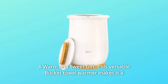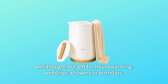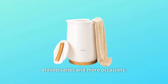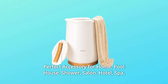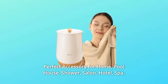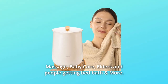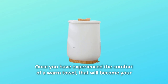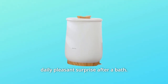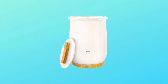Number five: a warm and sweet gift. This versatile bucket towel warmer makes it a well-thought-out gift for housewarming, weddings, showers, birthdays, anniversaries, and more occasions. It's a perfect accessory for home, pool house, shower, salon, hotel, spa, massage, baby care, elders, and people getting bed baths. Once you have experienced the comfort of a warm towel, that will become your daily pleasant surprise after a bath. Pamper your friends and family with this incredible present.